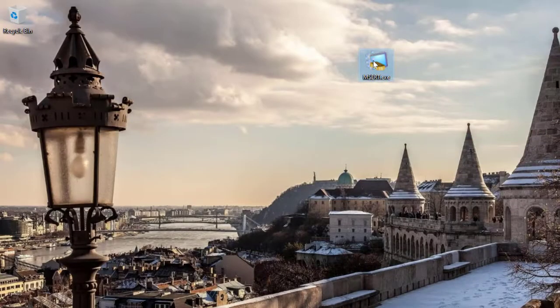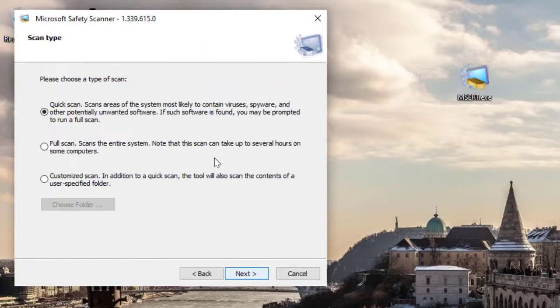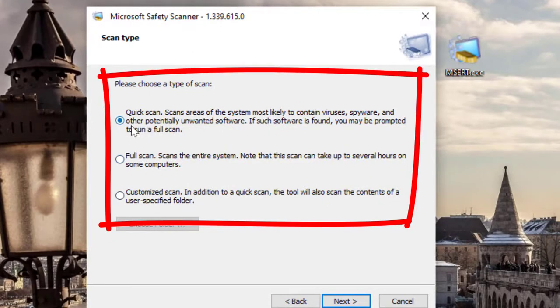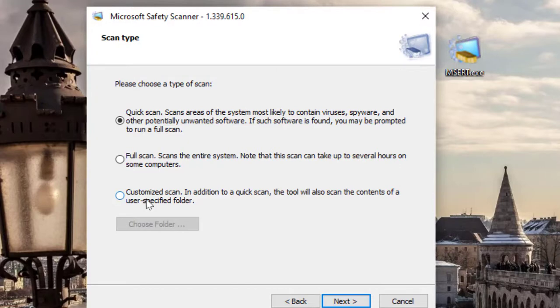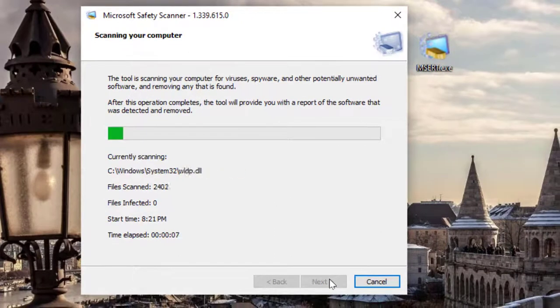Last but not least, I have Microsoft Safety Scanner. This is another great portable antivirus — you can install it in 32-bit or 64-bit. I've already downloaded the 64-bit version. Double click to execute it, then click accept on all the terms, click next, and right here you get three options: quick scan, full scan, or customize scan — for scanning a specific hard drive, flash drive, or any other folder. If you just want a quick scan, click next. Although it says quick, it actually does scan everything really well. With the full scan, you'll have to wait about half an hour to an hour.